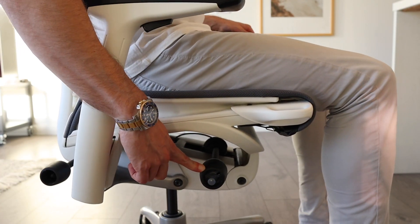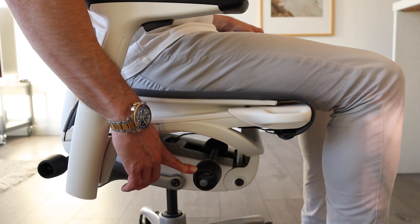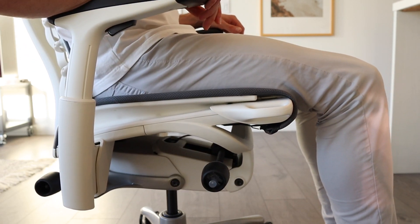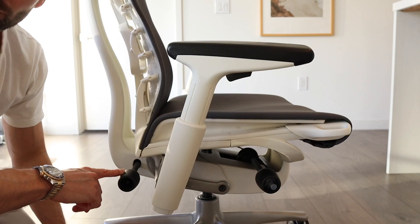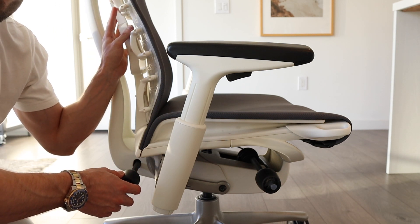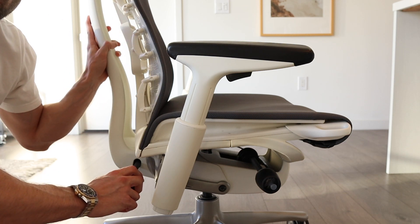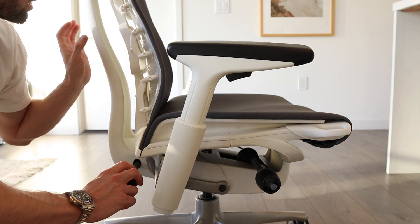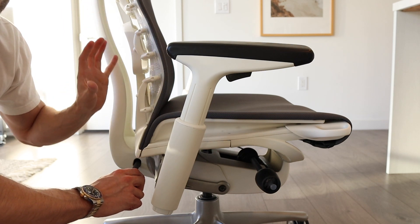I've turned this lever pretty far forward so I need to put some pressure on my feet to push the chair back. If I spin it backward, the chair is in a constant lean with no effort — just your body weight putting the chair back. The other control on the side is a lever that controls the overall lumbar of the back portion. Spinning it toward the chair tightens up the lumbar and helps it conform to your spine. Going backward loosens it up. You can see the back of the chair moving forward and tightening as you spin it.